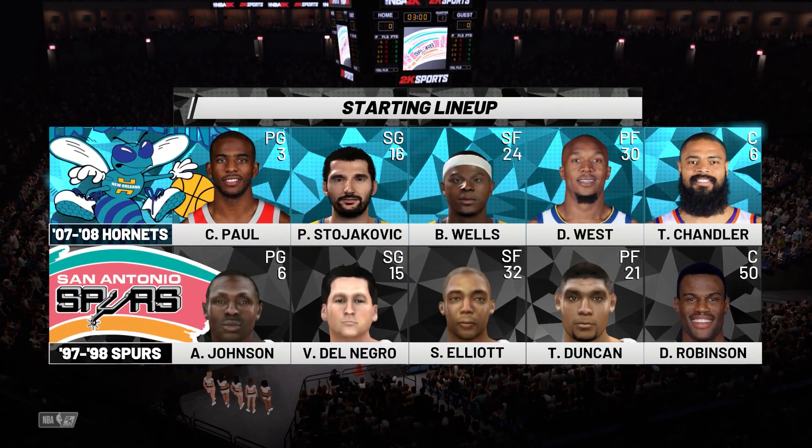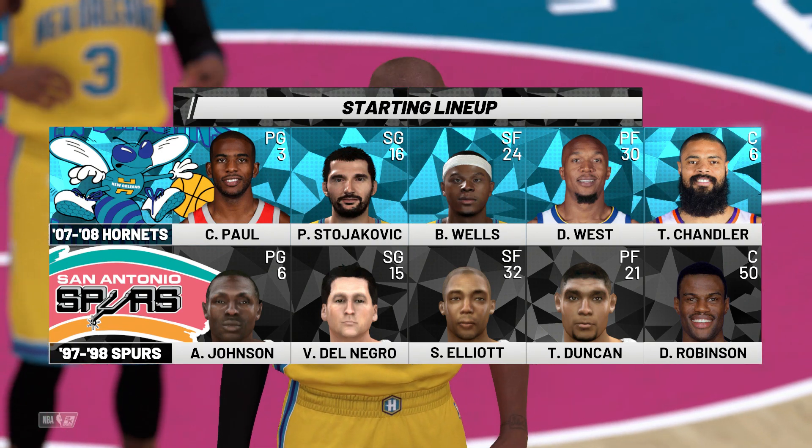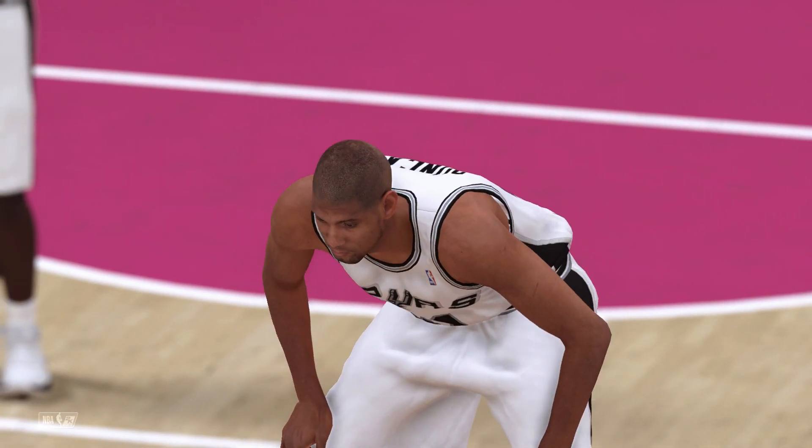Welcome, everybody, to another presentation of the NBA Live on 2K Sports. This is Kevin Harlan joined by Greg Anthony, Steve Smith, and on the sideline, David Aldrich. They'll see the New Orleans Hornets taking on the San Antonio Spurs.